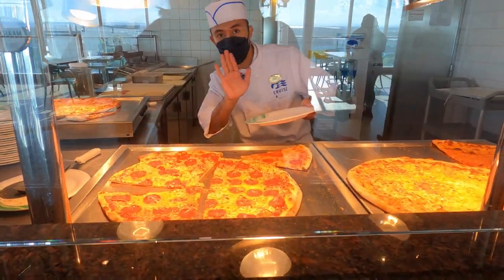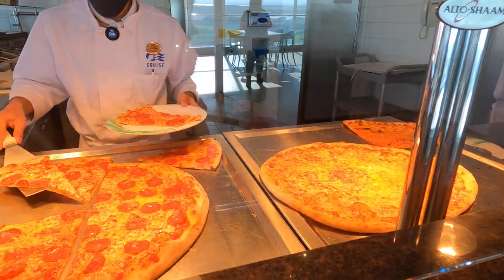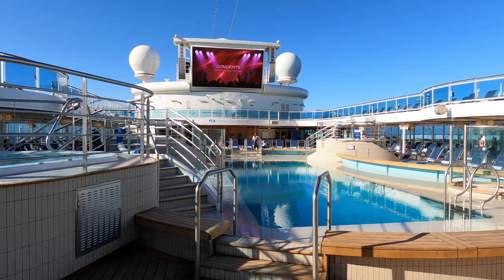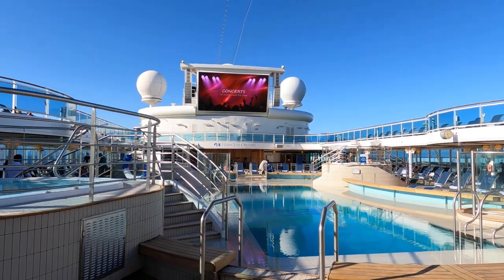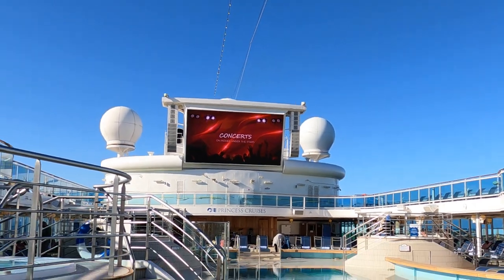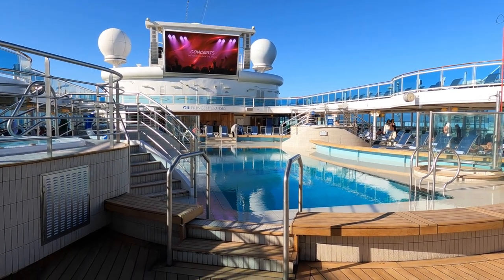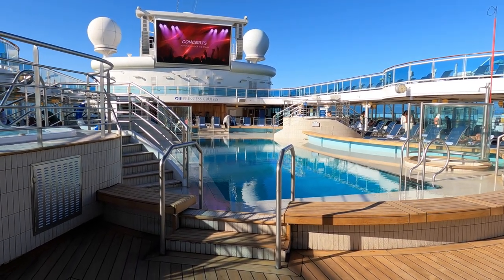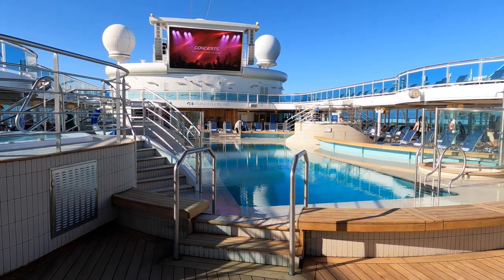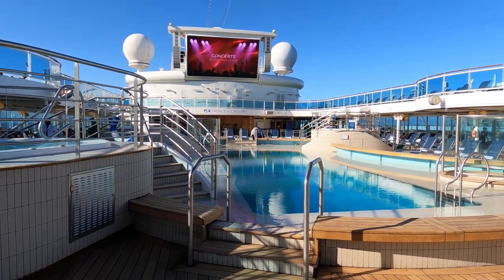And this is the pizzeria. We're out at the Lido deck. There is the big cinema screen and they show concerts and movies under the stars — they should be coming on a little bit later. Here's the beautiful pool, which is much nicer than what I've normally seen because it's got a wet edge, so you can just sit and cool off around the edge.